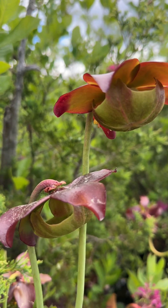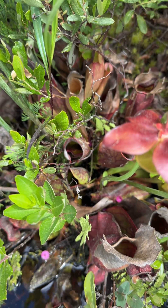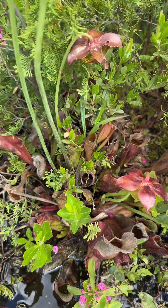The purple pitcher plant primarily spreads through seeds, producing numerous seed capsules after pollination. It also spreads efficiently through rhizome division, forming dense colonies of genetically identical plants.